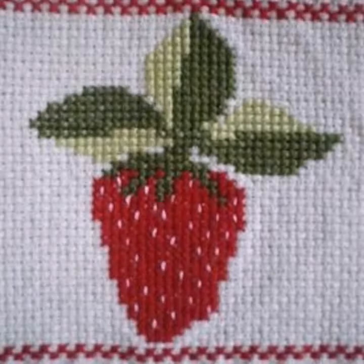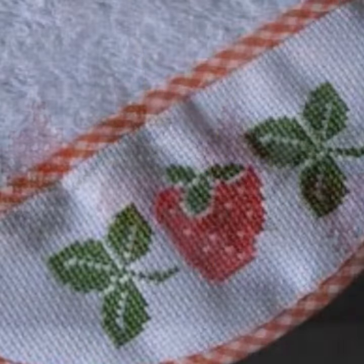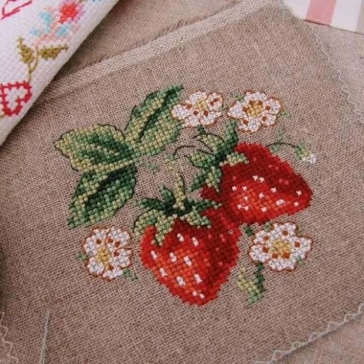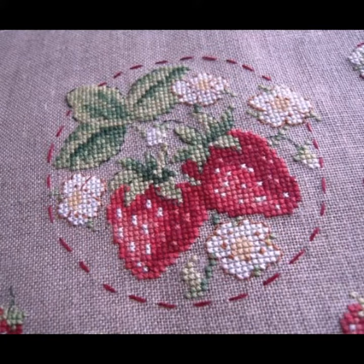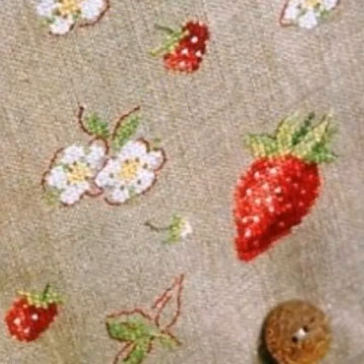Hello friends, welcome back to my channel. Today I will talk about a more stylish, gorgeous, and most trendy collection of cross-stitch fabric patterns, designs, and ideas. These types of patterns are easily available and you can buy fabric for 200-400 rupees. I suggest you watch this video till the end for more designs and ideas about cross-stitch patterns.